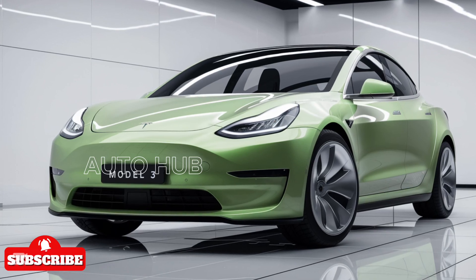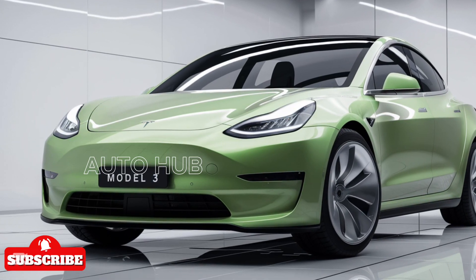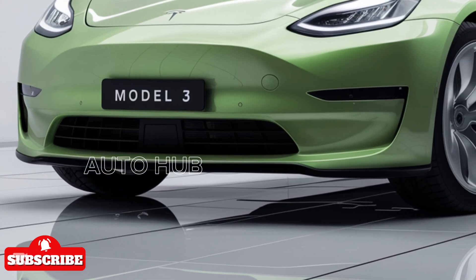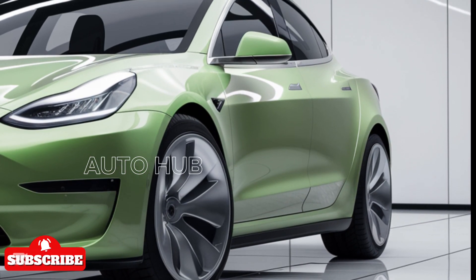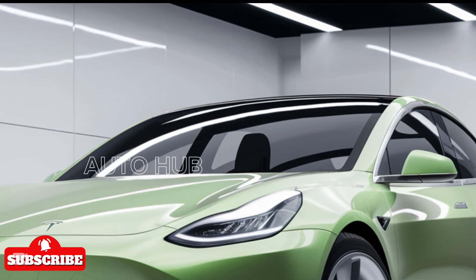When it comes to pricing, Tesla remains competitive in the EV market. The 2025 Model 3 starts around $40,000 for the base model, with the long-range and performance trims going up to $55,000 depending on configurations and features. With federal incentives and Tesla's charging infrastructure, it remains one of the best-value electric cars on the market.